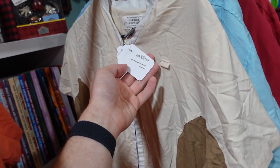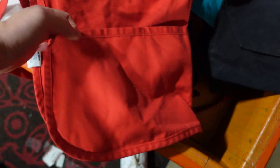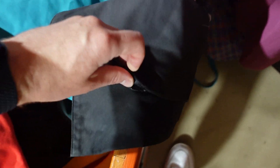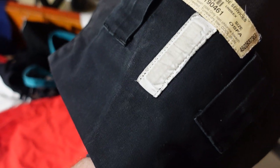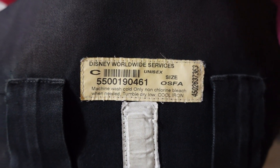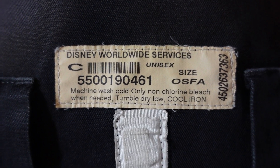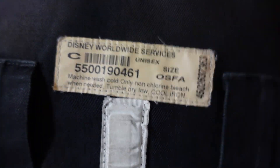But these are only a dollar. In the bin off to the side there's a lot of aprons. I swear I've seen this pouch on a TTC employee. It has some Velcro in there — look at how sturdy that seems. It's cool. You can also see the RFID tag, and there's the label on it: Disney Worldwide Services. Machine wash cold only. Non-chlorine bleach when needed. Tumble dry low. Cold iron.